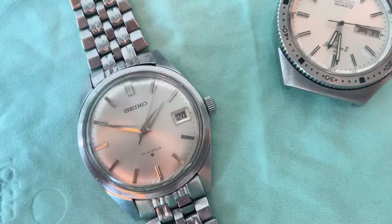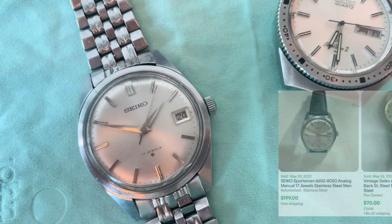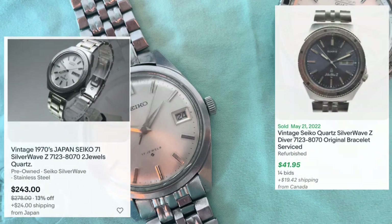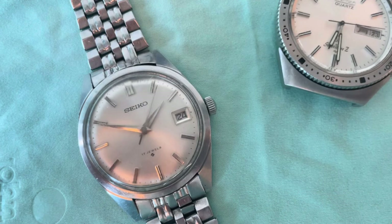For 3,000 pesos, or roughly 53 US dollars, I bought two Seikos: the 6602-8050, which goes anywhere from 70 to 200 bucks and runs a manual wind movement, and the 7123-8070, nicknamed the Silverwave. The Silverwave goes anywhere from 40 to 200 dollars depending on condition. I haven't tested the battery yet.